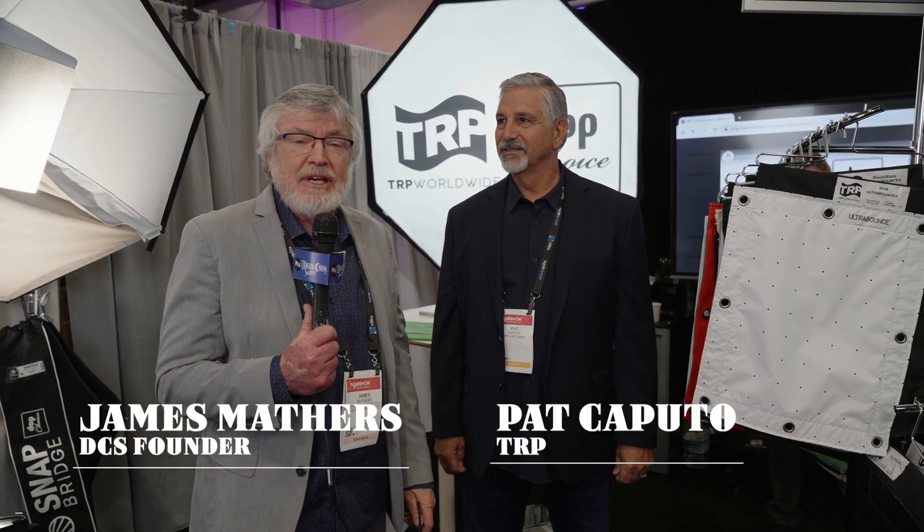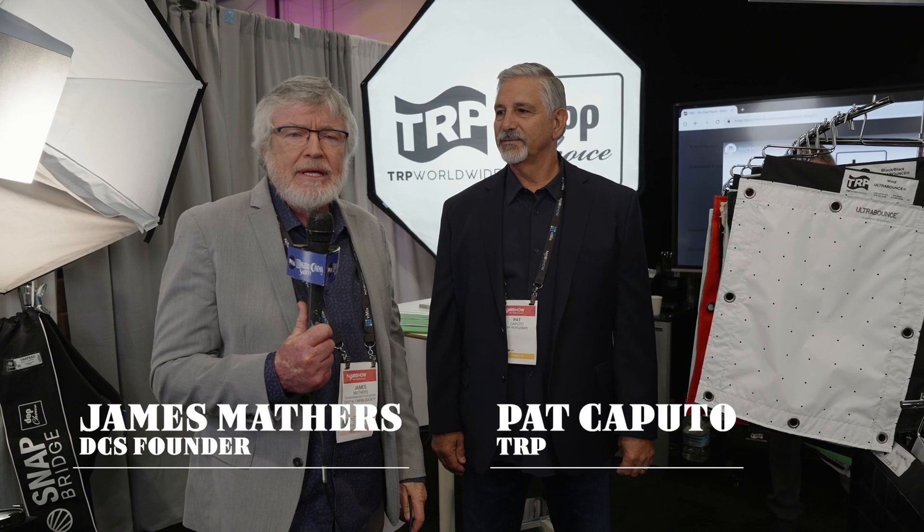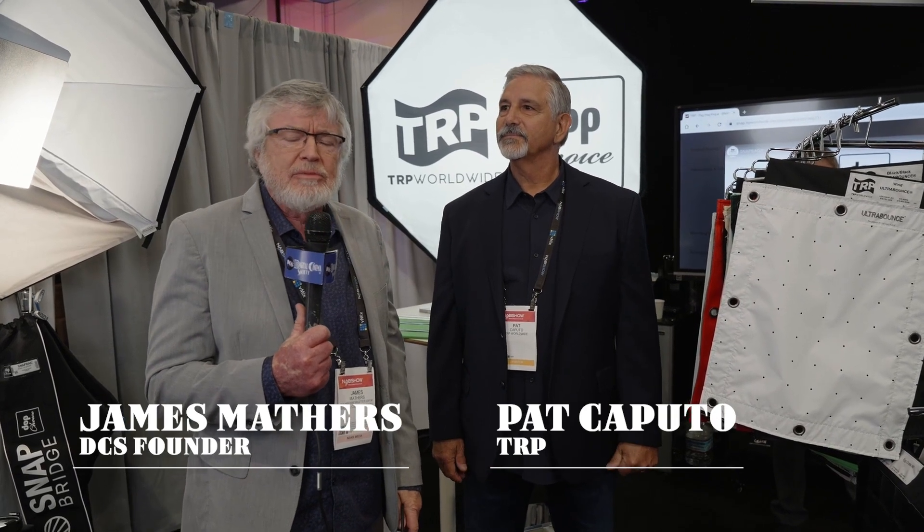This is James Mathis for the Digital Cinema Society at NAB 2024. I'm here at the TRP International booth and Pat Caputo is going to tell us about some new products.